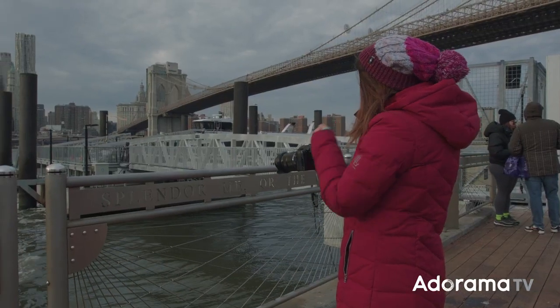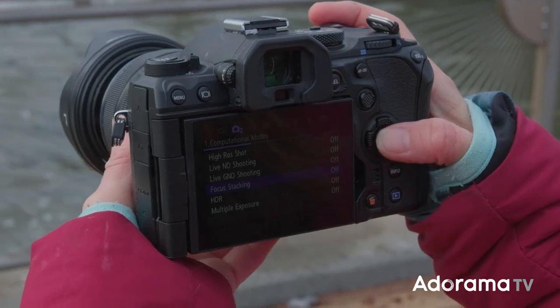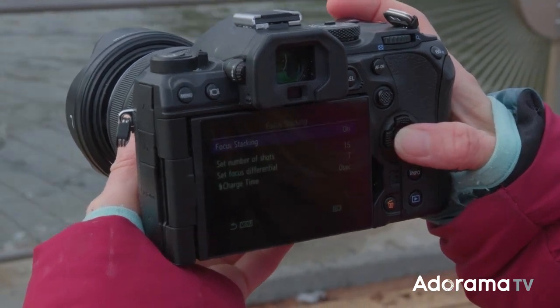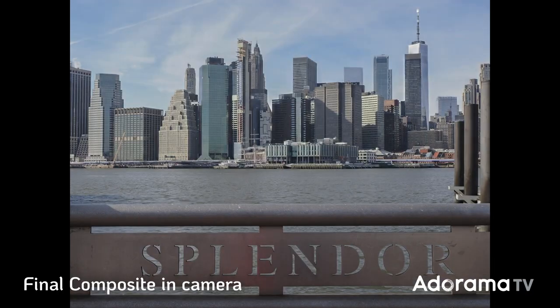Focus stacking is another one of my favorite computational modes. You can shoot up to 15 frames and it compiles them into one image — you also get all the originals. You can choose between a narrow or wide differential. One thing I noticed is that the compiled shot crops in a little bit, so if you're going to use that shot, make sure you leave a little extra space.